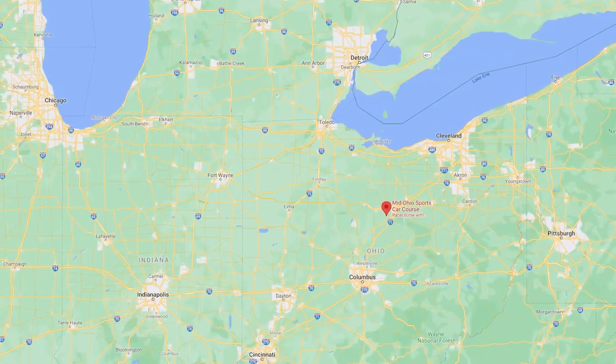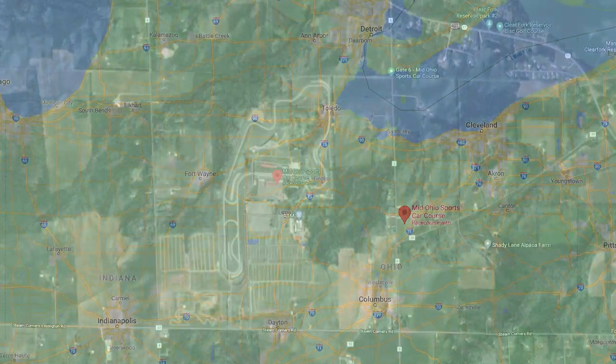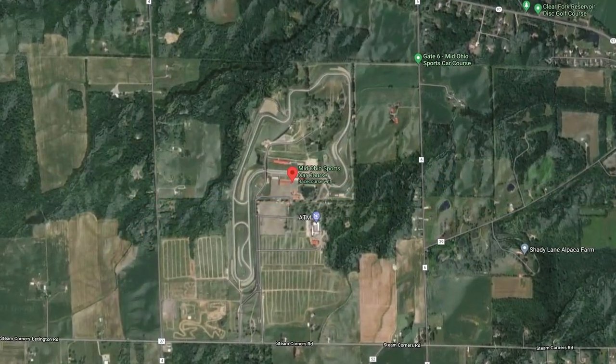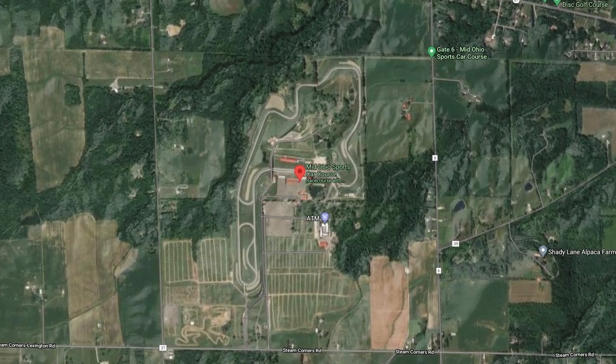Hey everyone, welcome back to another ASM Track Tips. My name is Tom O'Gorman. We're here to show you Mid-Ohio Sports Car Course. It's in Lexington, Ohio. It is 2.2 to 2.4 miles long depending on the layout you're running. We're going to take you through both of those layouts and show you some tips and tricks on how to get around this track as quickly as possible.